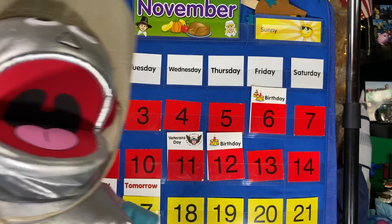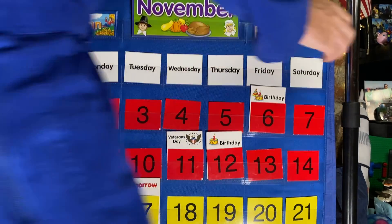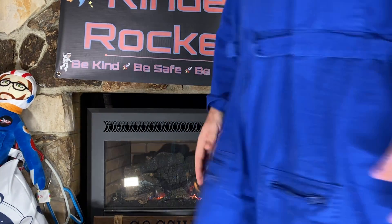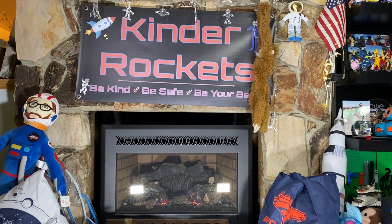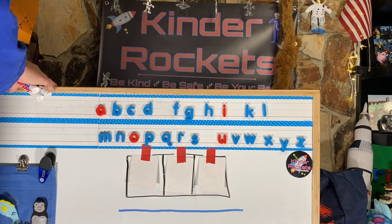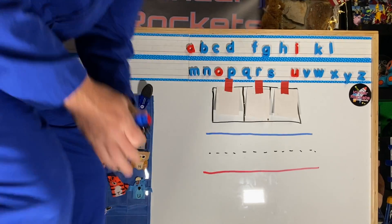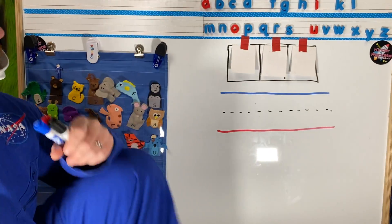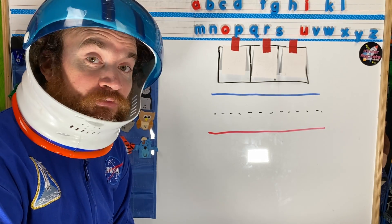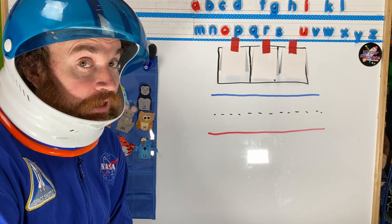All right, Kinder Rockets! Let's move our calendar out of the way and move over to our Word of the Day. It's the Word of the Day! We always like to keep you on your toes, Kinder Rockets. We're going to do it a little differently today — I'm not going to tell you what the word is, just the letters and sounds.